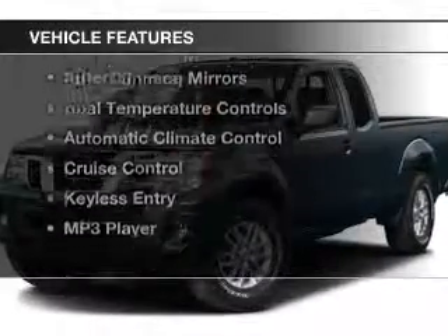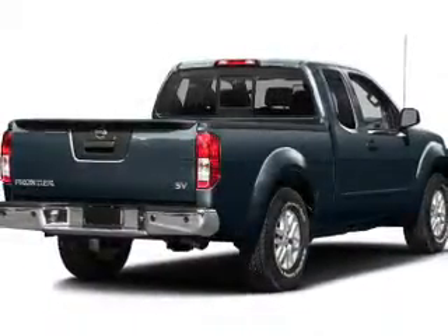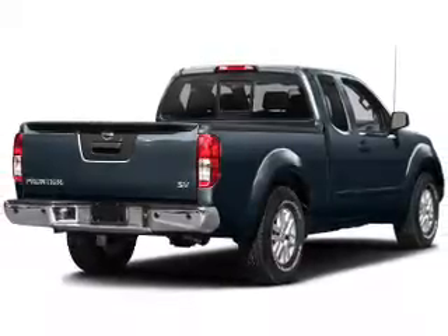The features include heated seats, satellite radio, steering wheel controls, alloy rims, auto dimming mirrors, and dual temperature controls with automatic climate control.